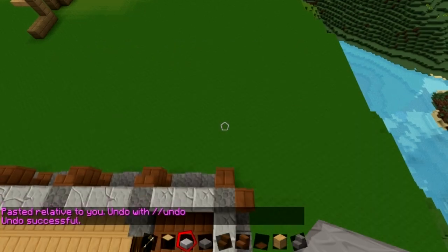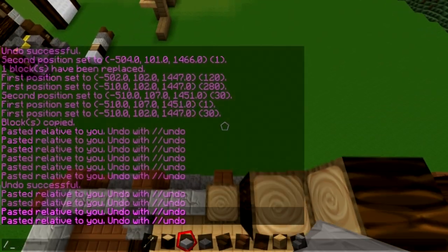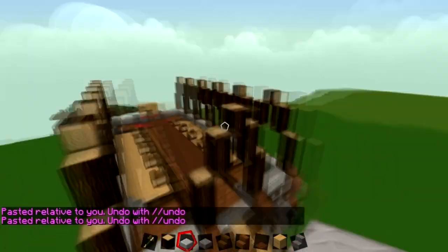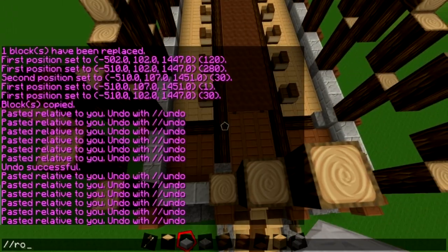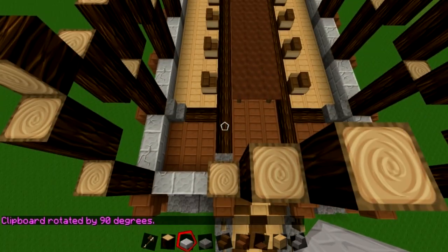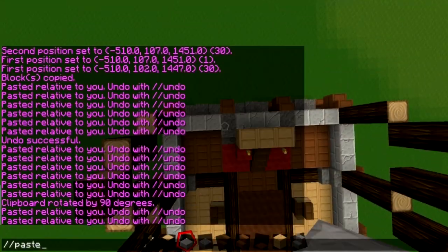So now we've actually got the interior done and finished to a nice standard using that really cool WorldEdit trick — block number 36, which is like an invisible block and really useful. As Corrax noted though, if you tap it or touch it in any way once you've applied it, the block will come back. So you've got to be careful.